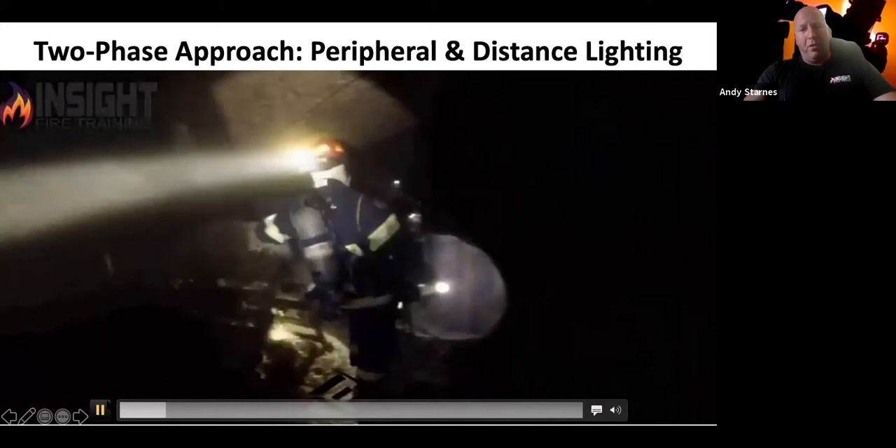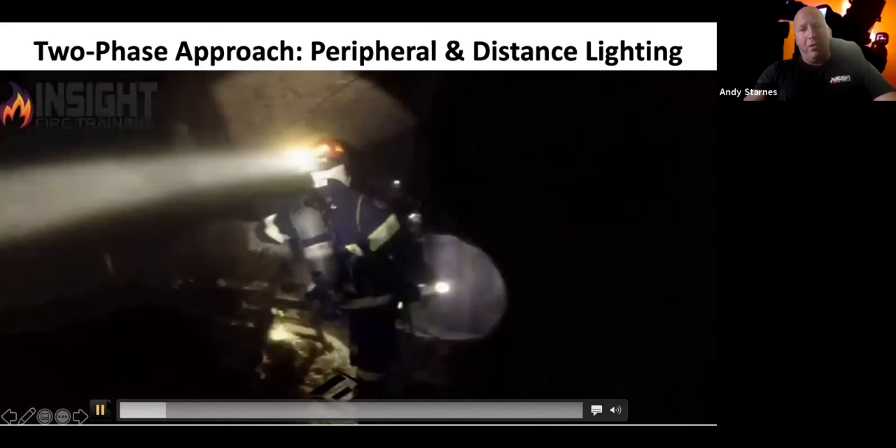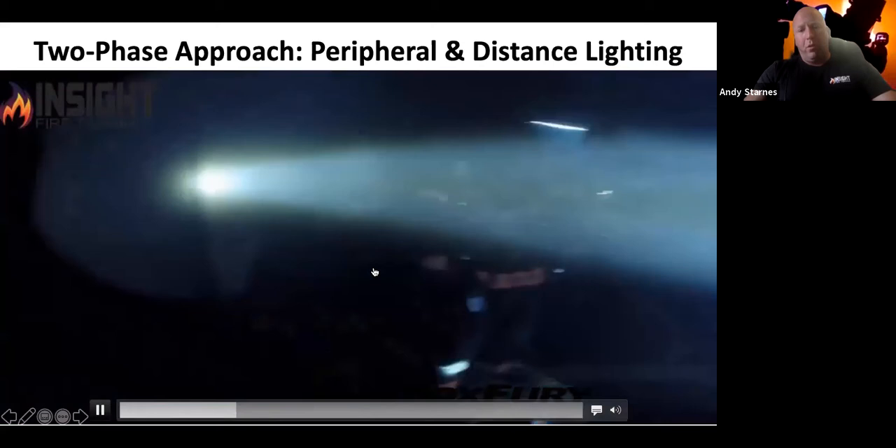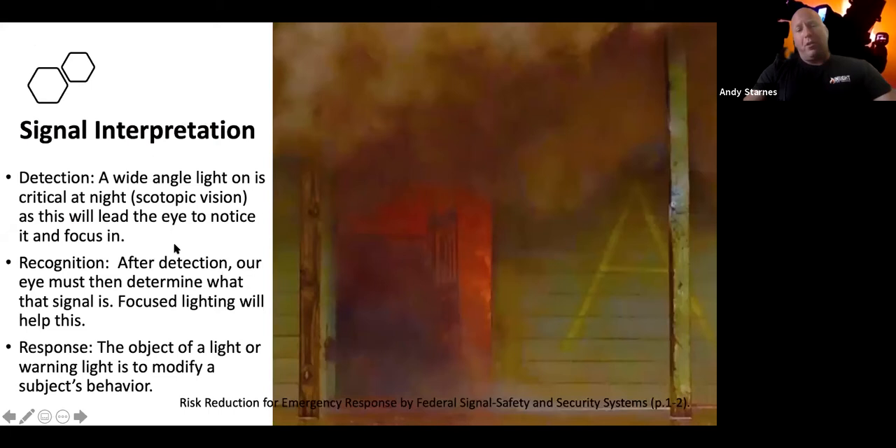A headlamp provides about a 180-degree peripheral light, giving you a two-and-a-half to three-foot glow around you — and wherever your head goes, the light goes. The focused or distance light is your right-angle light. In this video you can see the headlamp giving peripheral coverage while the right-angle light transitions from a bright fire room, where it's less dramatic, to a dark room where it's very intense. A wide-angle light is critical at night because scotopic vision is already engaged — our eyes are changing and losing detail, so that soft glow of a panoramic light helps a lot.